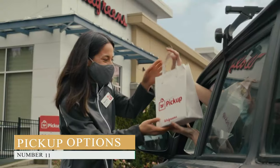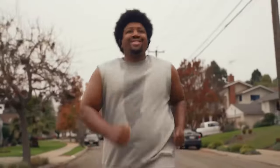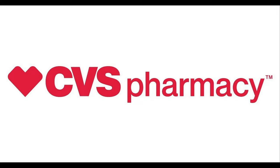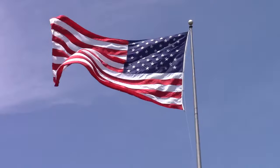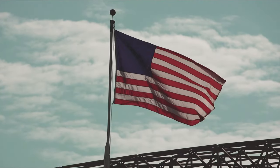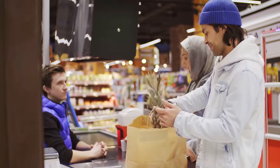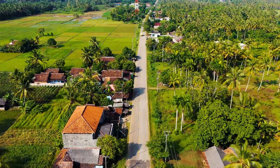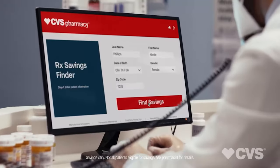Number 11, Pickup Options. CVS offers a wide range of pickup options including same-day, next-day, and in-store pickup within an hour, while Walgreens only offers in-store pickup for online orders. Number 12, Availability. Both services are only available within the United States, and neither supports services outside of US territory. Additionally, the service is only available in areas where their stores exist inside the USA — for example, in rural areas like villages and farms, the services might not be accessible.